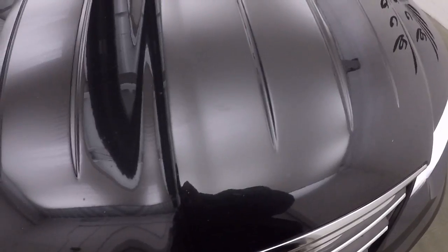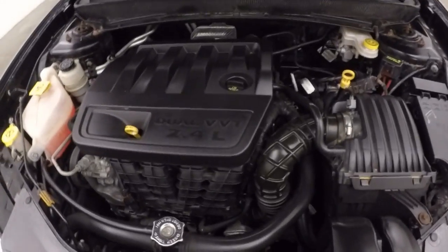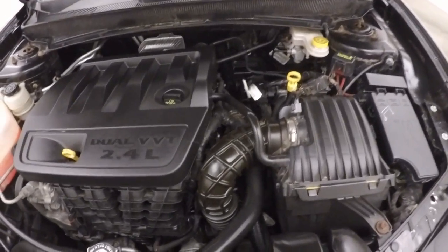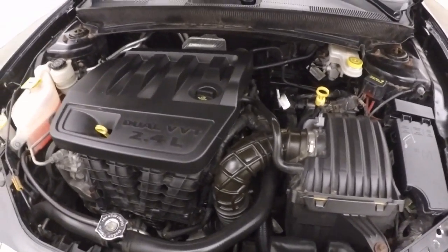Let's go look underneath the hood. This is a 2.4 liter. Nice and smooth. We're good on gas.